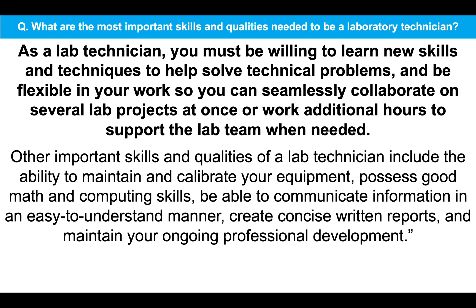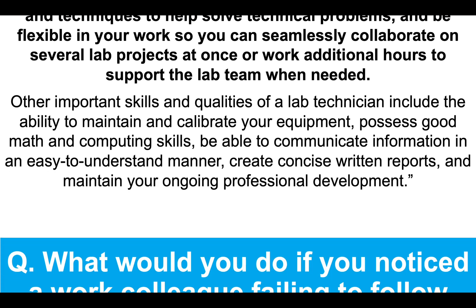Other important skills and qualities of a lab technician include the ability to maintain and calibrate your equipment, possess good math and computing skills, be able to communicate information in an easy to understand manner, create concise written reports and maintain your ongoing professional development. Now, that's a great answer because it shows you have thoroughly read the job description for the lab technician role you have applied for. And trust me, if you do study the job description, your chances of success will increase significantly, because then you know exactly what they are looking for in terms of skills, qualities, knowledge and experience.